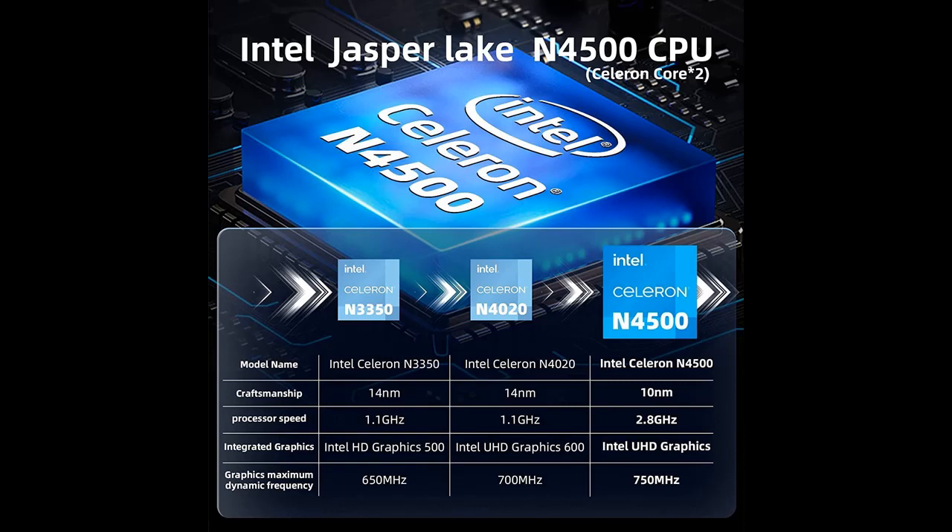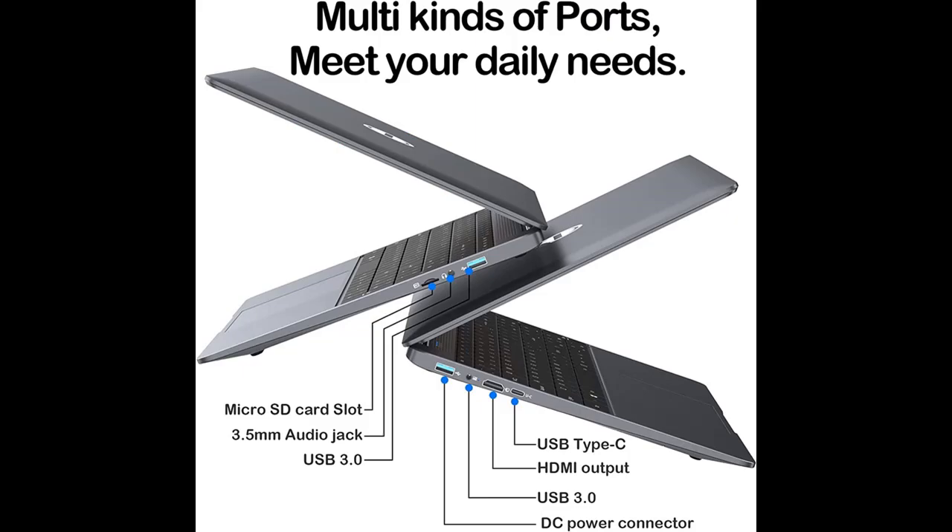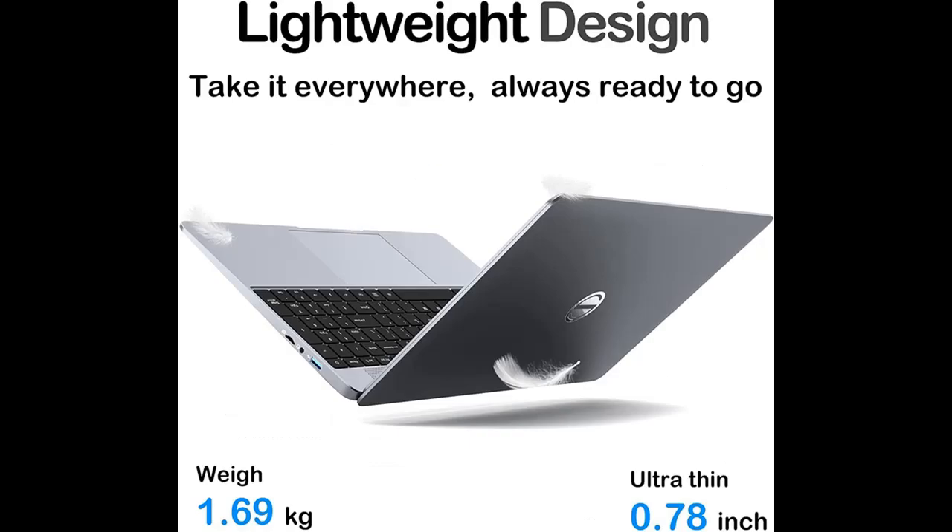For storage and memory, with 12GB of built-in RAM and 512GB of SSD storage, the laptop delivers 15 times faster performance than traditional hard drives, allowing you to experience improved multitasking and higher bandwidth. It also supports 512GB TF card expansion.